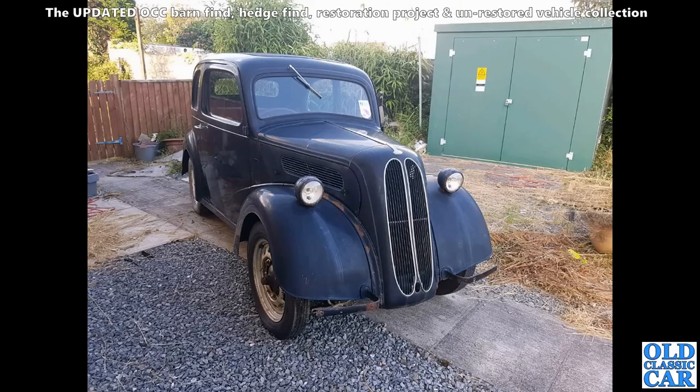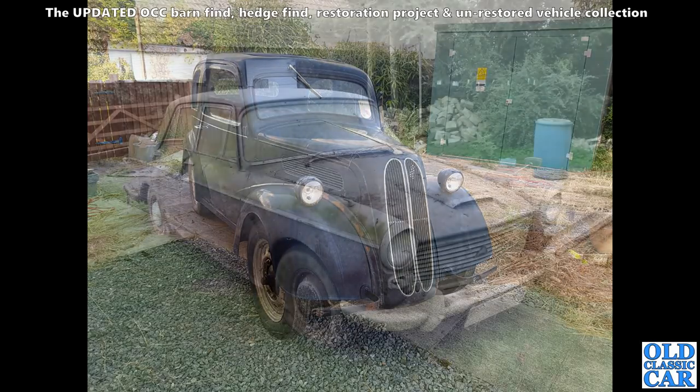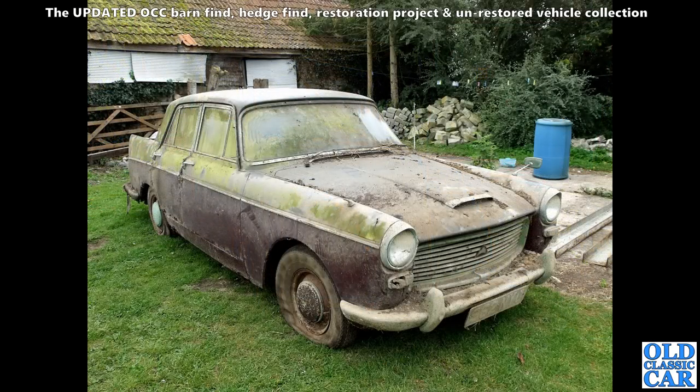Let me know in the comments which of these cars you would have liked to rescue, and if you're a big fan of these barn finds it'd be good to hear from you. Here's an old Austin Westminster — a big six-cylinder car. You don't see too many good ones of these nowadays.